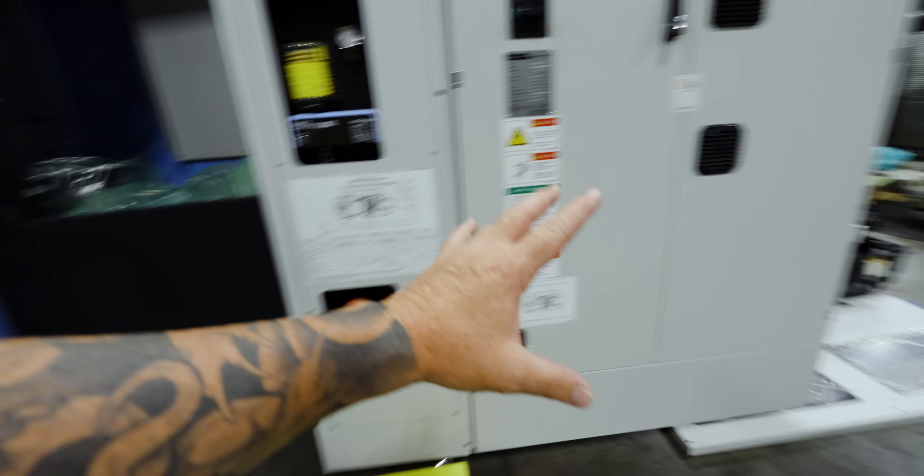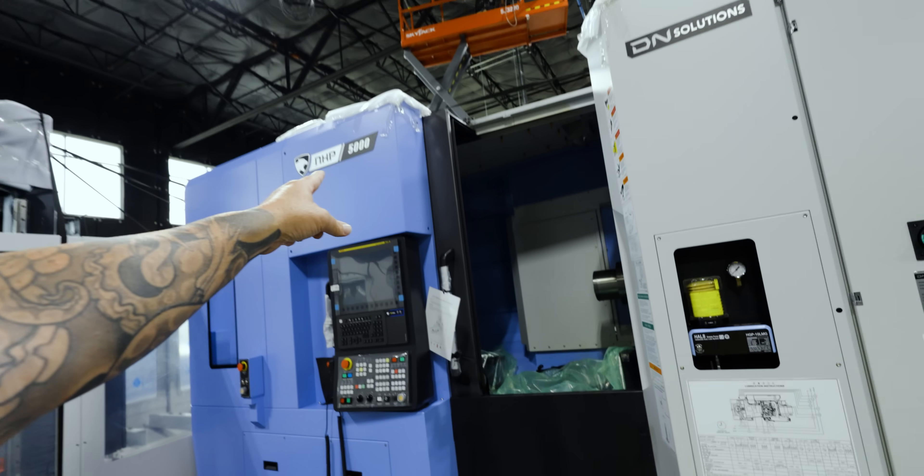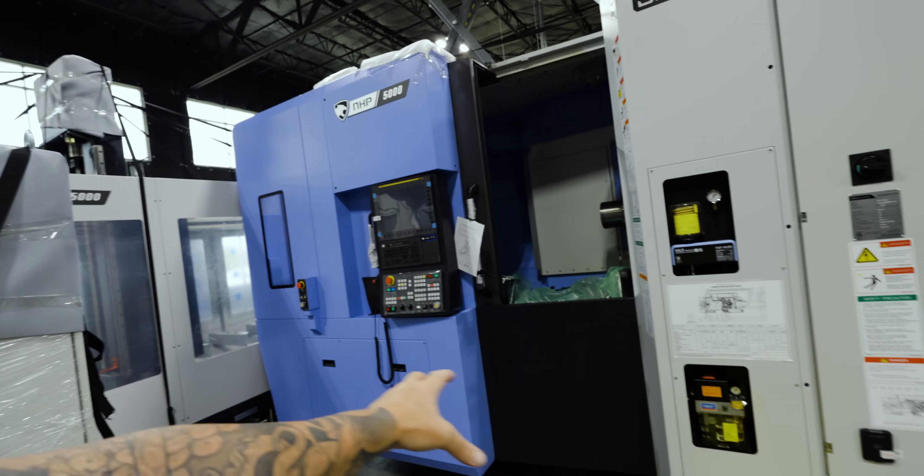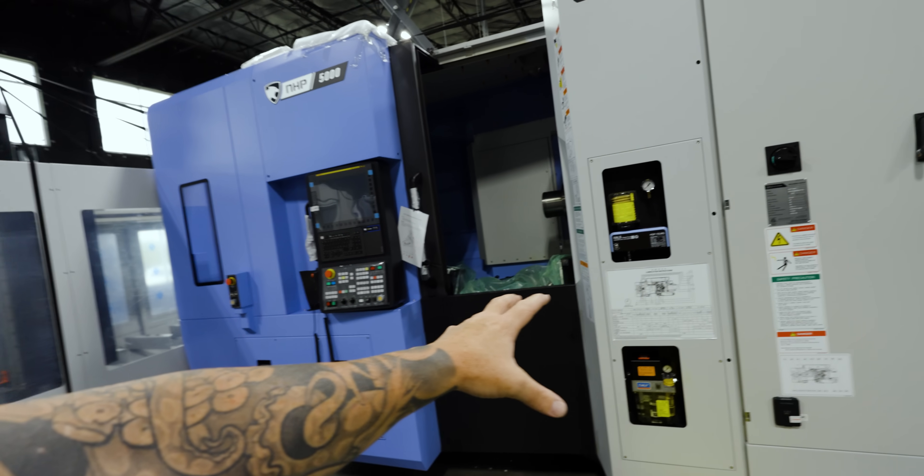When you look at it, this is the 5000. They have the 4000 also, but this is the larger version. And it's very compact — like very compact. Absolutely love that.